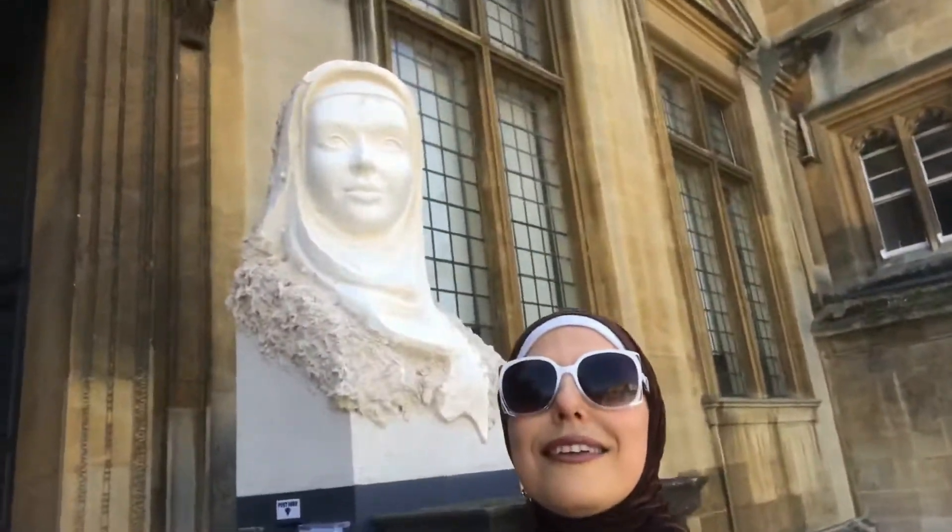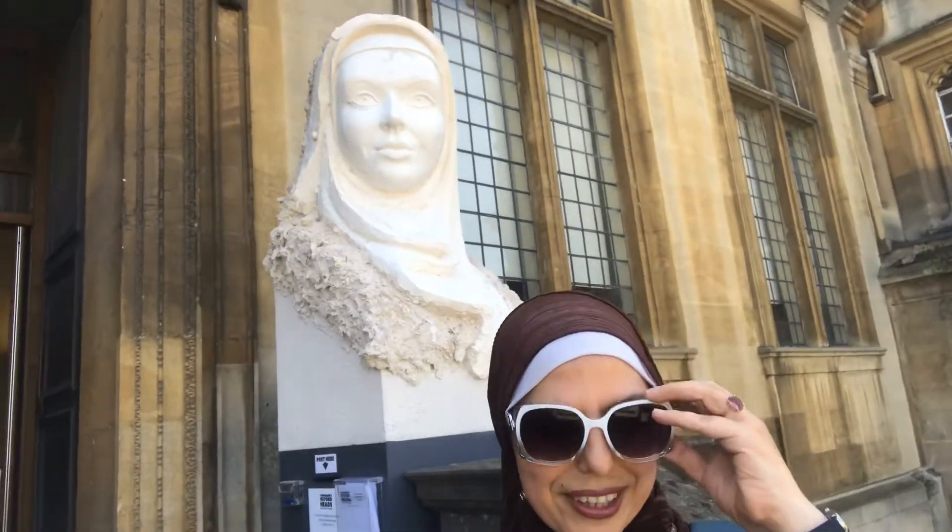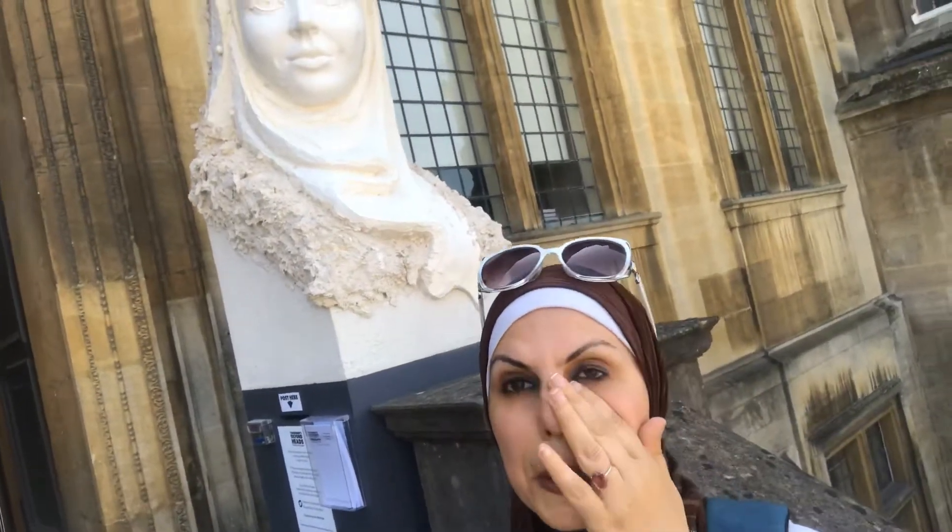It is so hot today, that's why I'm dressed like this. I thought I would film this to document it forever, because it's a temporary exhibit.